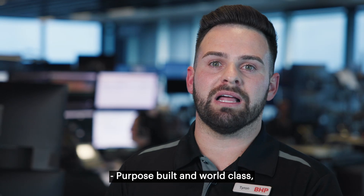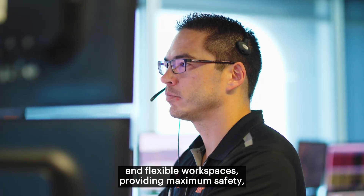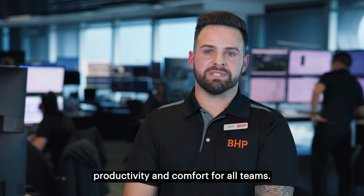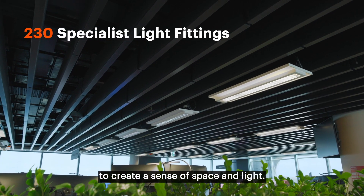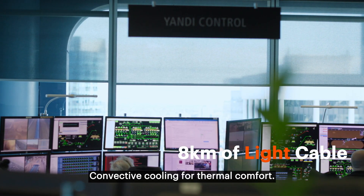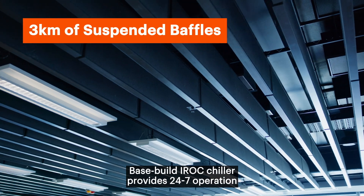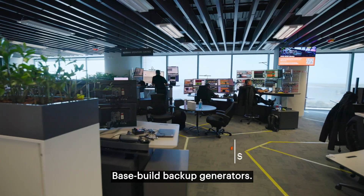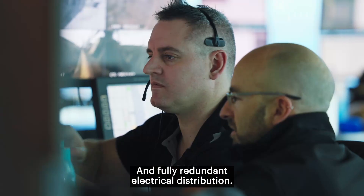Purpose-built and world-class, the IROC facility makes meticulous use of ergonomics and flexible workspaces, providing maximum safety, productivity and comfort for all teams. Features include raised ceiling height to create a sense of space and light, low-glare lighting and blinds, convective cooling for thermal comfort, a tuned acoustic environment, base-build IROC chiller providing 24/7 operation, base-build backup generators and uninterrupted power supply system, and fully redundant electrical distribution.